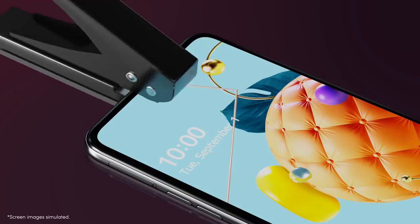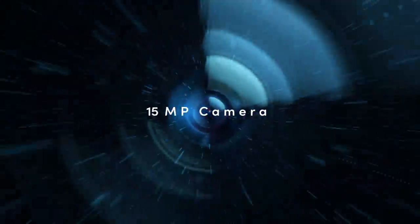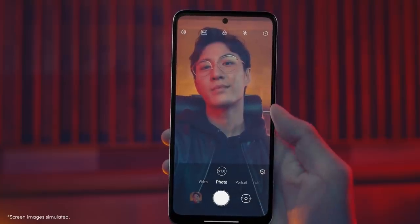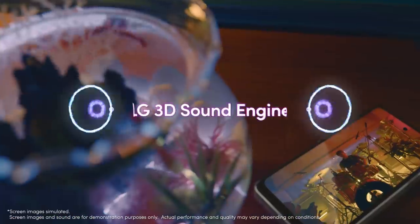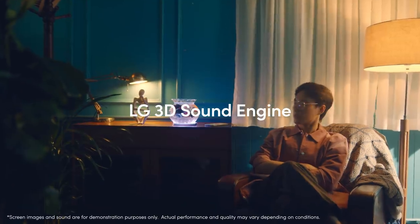A front camera is tucked into this tiny hole. Sometimes you might forget there's a camera on the front. Nice. And this 3D sound absolutely surrounds you — probably a tough job for your present speakers to replicate.